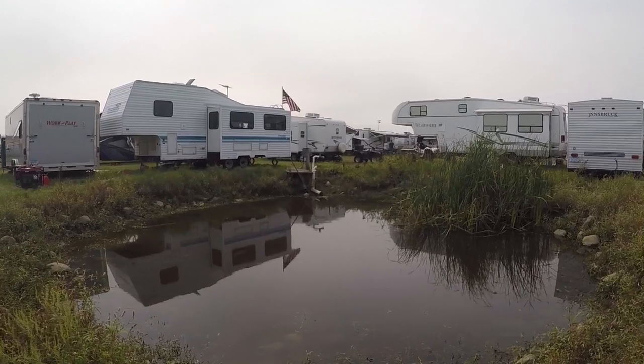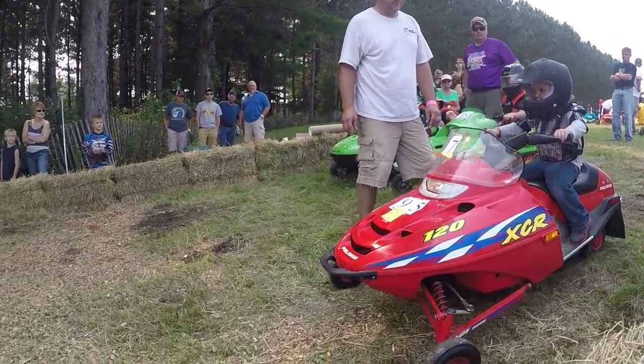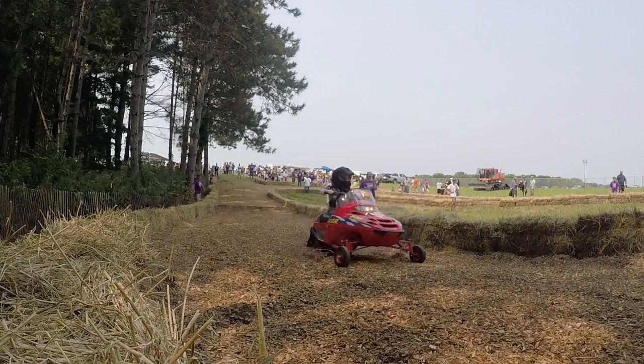One of the most interesting RV adventures we've ever seen is a snowmobile grass drags. They've got a huge area for you to bring your RV. They've got a racetrack for kids — they replace the skis with wheels.